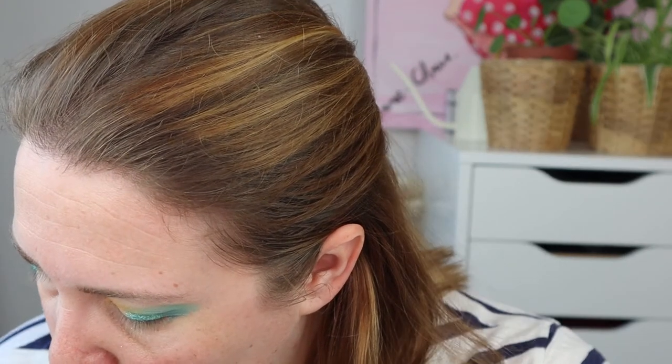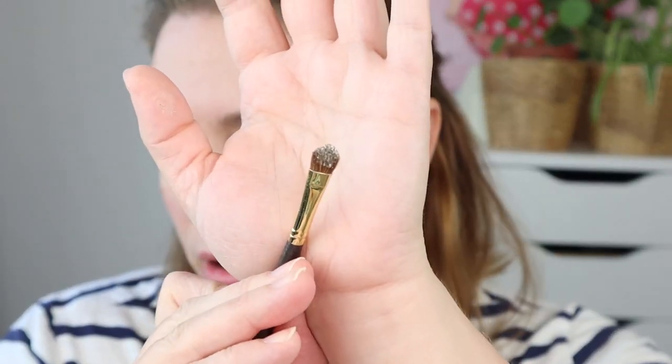I'm dragging the Tron shimmer halfway until the point where the teal meets the orange. Then I'm going to see what the Shockwave color does. I'll use the same brush, clean it off on my color switch to dry it, and go into Shockwave. It looks like it has a bit of a golden dual chrome.